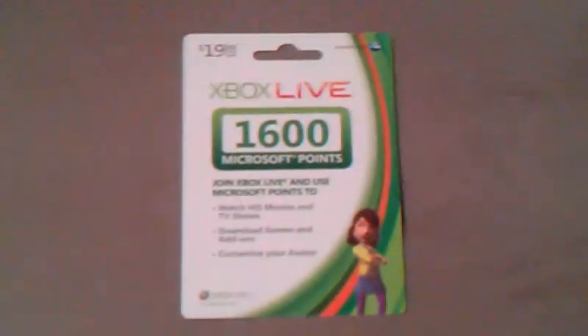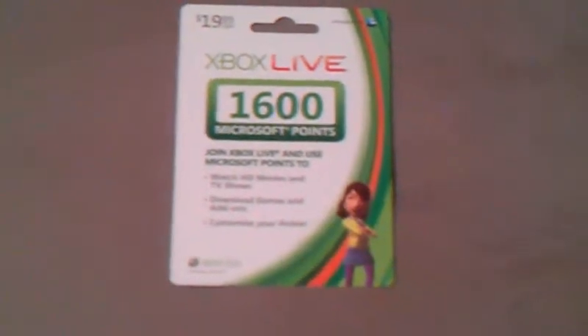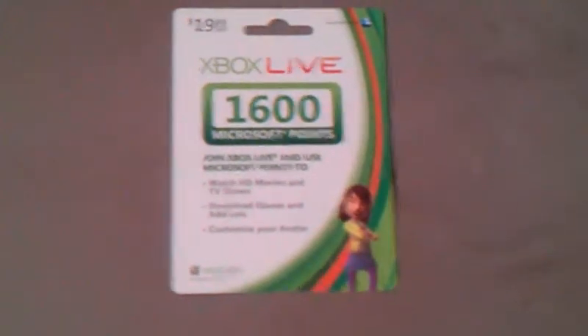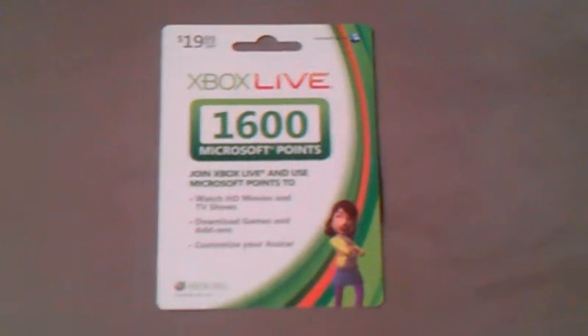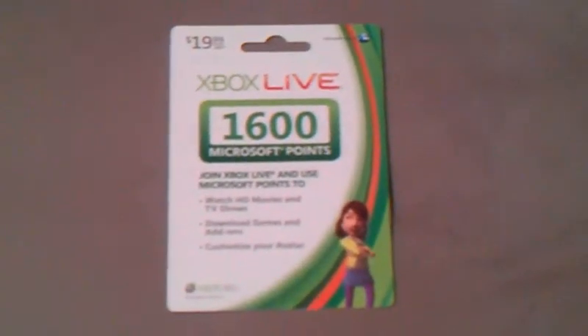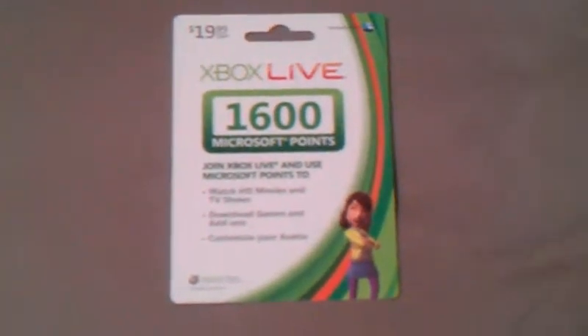I would go check that out. I have a link in the description for these Microsoft Point cards, and I would check them out, because sometimes they have deals on them where you can get them for less than $20 — like, they would buy it at a store, GameStop or something. Just check out the link in the description, and I will see you later.